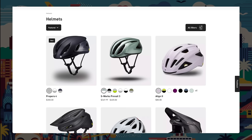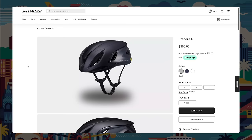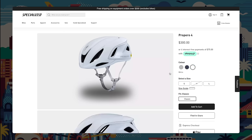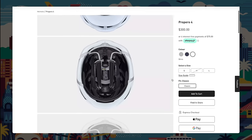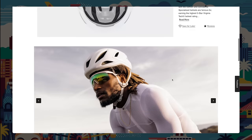First up, Specialized — I'm very hyped about these releases. They've released new shoes and new helmets. Starting with the helmets: the new one is the Propero 4. Specialized previously had two main helmets — the S-Works Prevail, their hot-weather vented climbing helmet, and the S-Works Evade, their aero helmet. The Propero 4 splits the difference, a do-it-all helmet at a non-S-Works price. In Australia, the S-Works were both $425; the Propero is a very competitive $300. For a 2024 edition, that's really competitive.